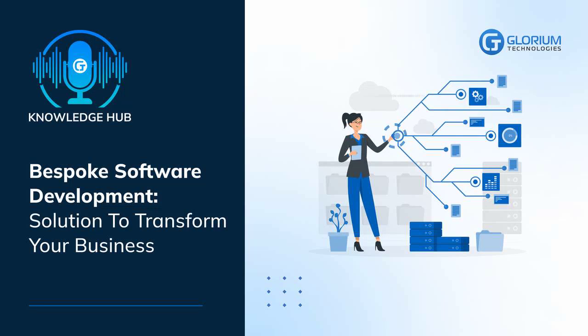Greetings. We warmly welcome you to Glorium Technologies Knowledge Hub. Bespoke software development: solutions to transform your business.